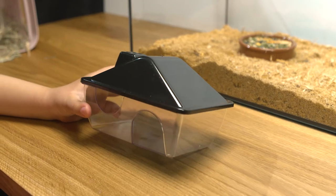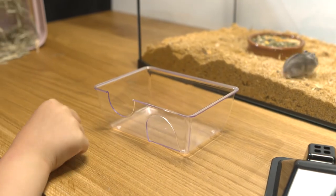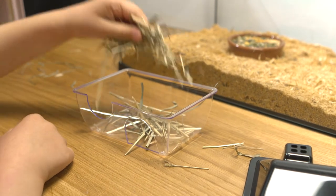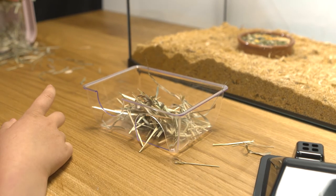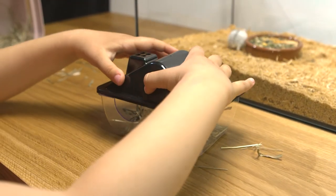Now let's prepare the hamster house. I will put some hay inside. Let's put the roof on top of the house and see if they like it.